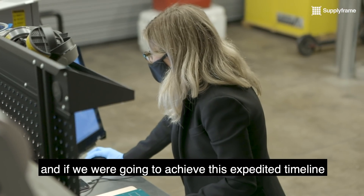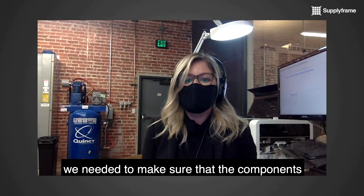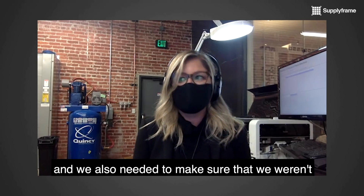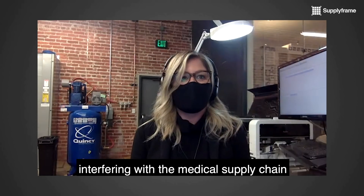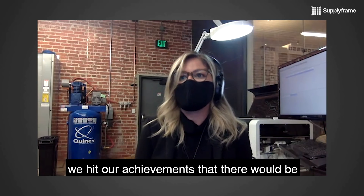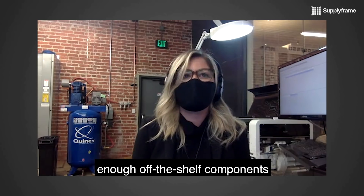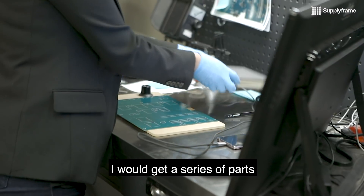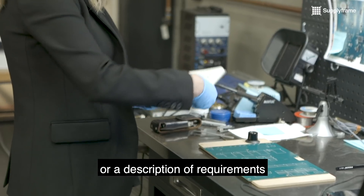If we were going to achieve this expedited timeline, we needed to make sure that the components we were sourcing were all in the U.S. We also needed to make sure that we weren't interfering with the medical supply chain, as well as making sure that when we hit our achievements, there would be enough off-the-shelf components to be able to produce high-volume production.